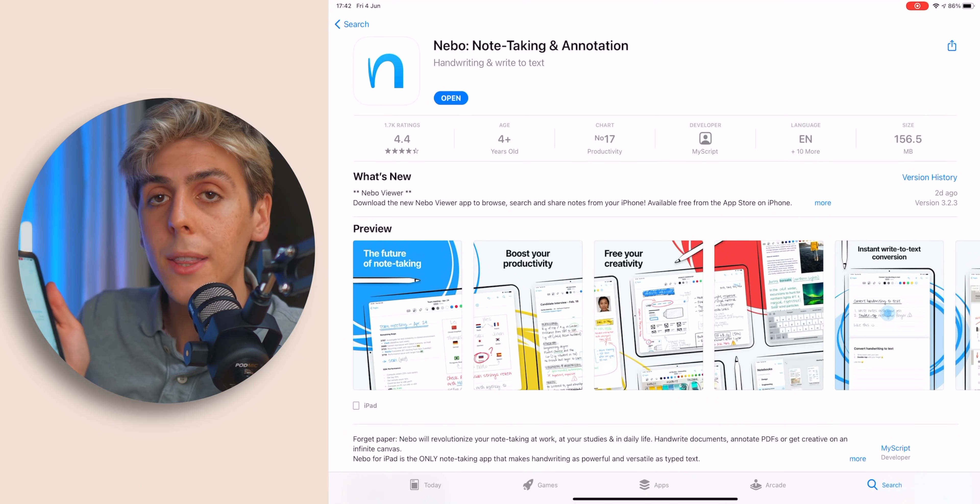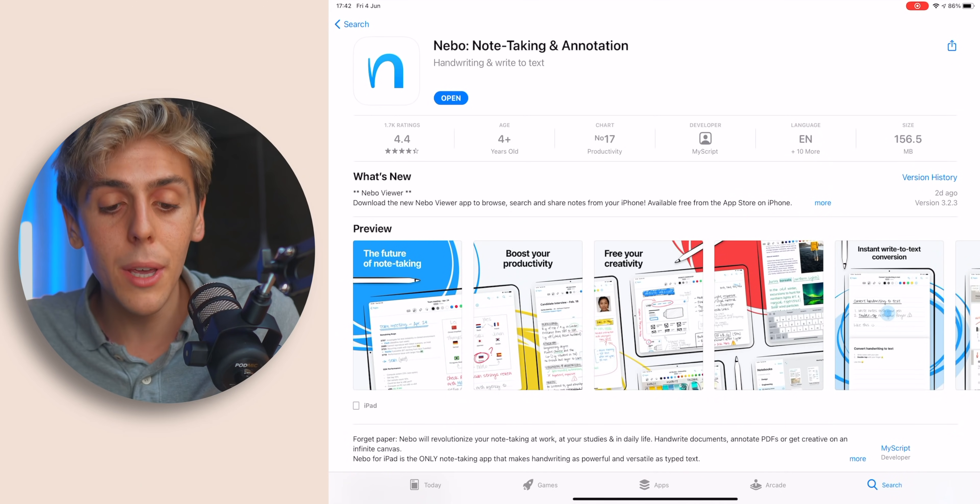So yeah, that is Nebo — definitely check it out, I'll link it down below in the description. If you're a student, this is simply a must-have app. I actually used Nebo before they sponsored me, which is awesome — so it's a win-win for all of us. Thank you so much for watching, subscribe if you're new, and I'll see you in the next one. Peace.